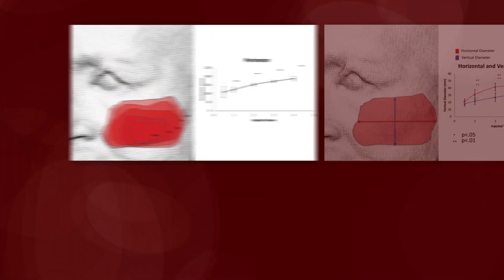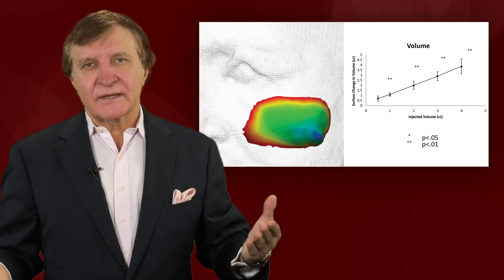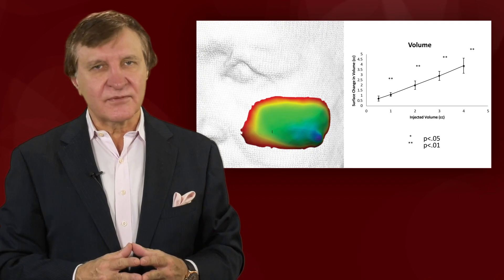The perimeter, diameter, and projection were measured across each treatment. Using this data, the authors were able to map and define the true augmentation zone in the cheek. They created a predictive model that was reproducible across all their attempts.